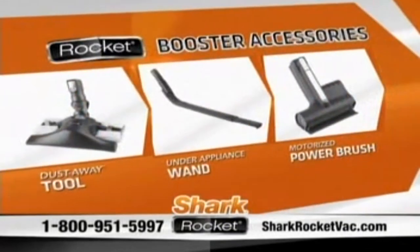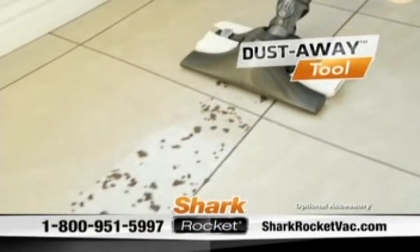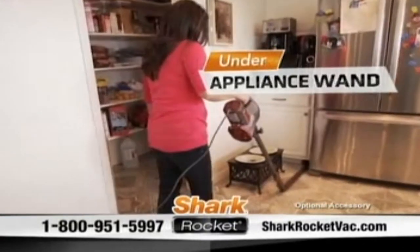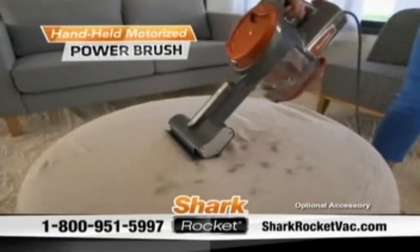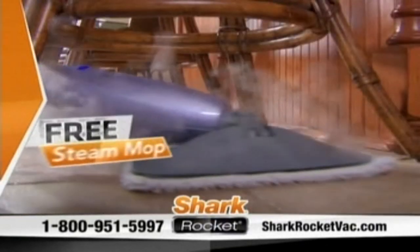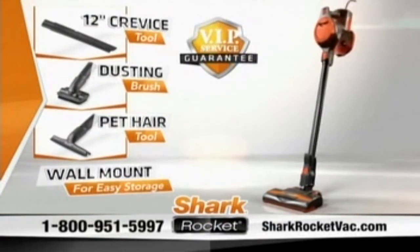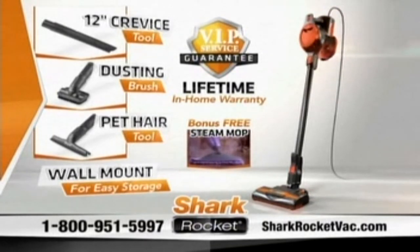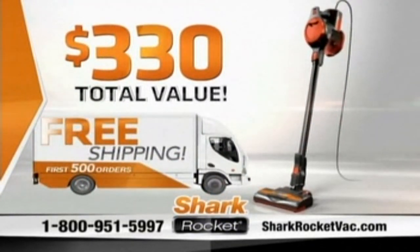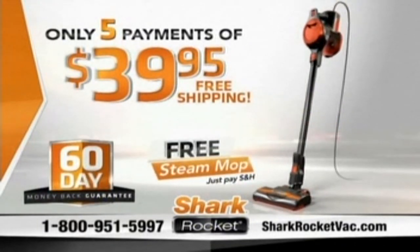When you call, don't forget to ask about Mark's limited-time discounts on these breakthrough Rocket Booster accessories — the one-of-a-kind DustAway, the amazing under-appliance wand, and the motorized power brush against embedded dander and the clingiest pet hair. And if you order in the next five minutes, Shark will also include their best-selling Steam Mop, a $100 value, yours free just for trying the Shark Rocket. You get to keep the $100 Steam Mop even if you return the Rocket. That's a total value of over $330, all yours for just five payments of $39.95. The Rocket comes with a full 60-day money-back guarantee.